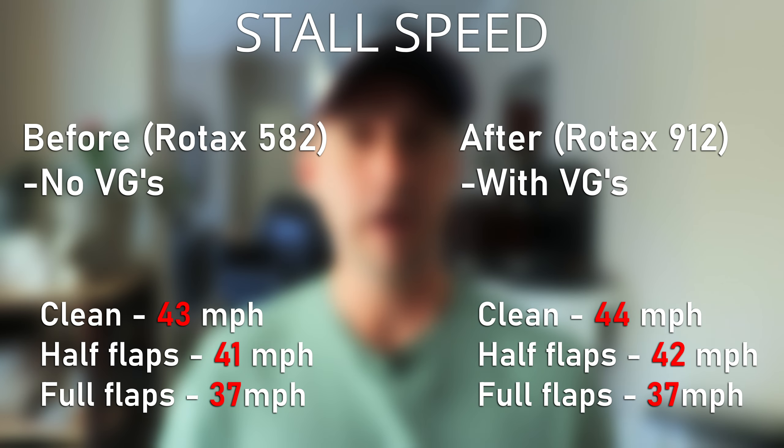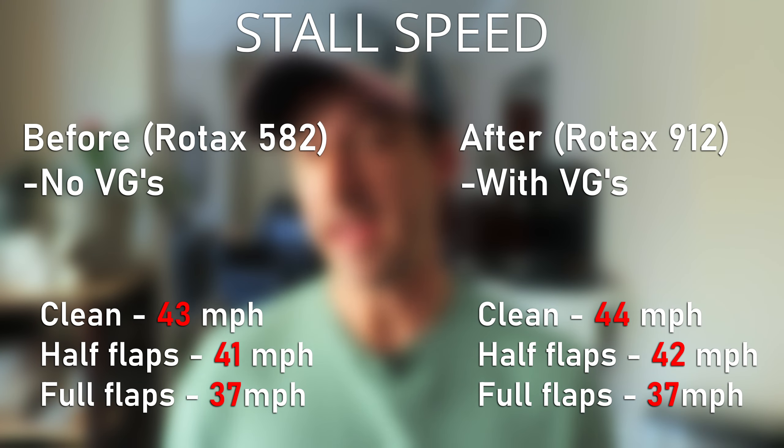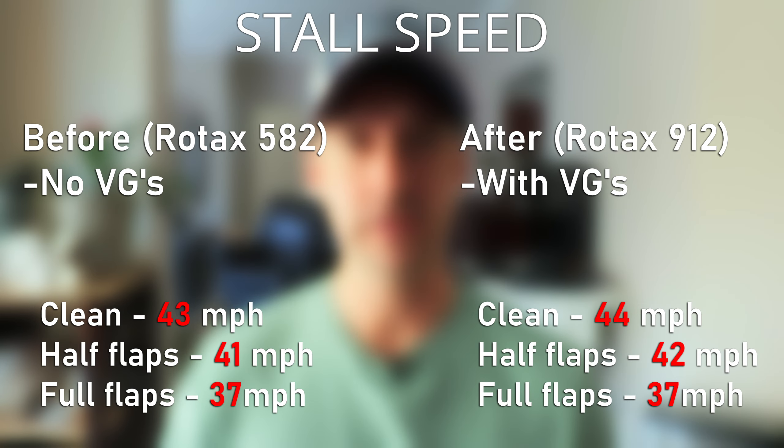On screen now you can see the comparison of the stall speeds with the lighter 582 engine without VGs on the wings, and the heavier 912 with VGs on the wings. If you are only interested in the numbers, feel free to drop off here, because this is where I completely geek out and analyze what exactly is going on. As you can see, there isn't much of a difference in stall speeds before and after. That isn't necessarily a bad thing because the new engine is quite a bit heavier, however the stall speeds aren't actually that much higher. So the VGs are doing something, even though the results are a little bit underwhelming.